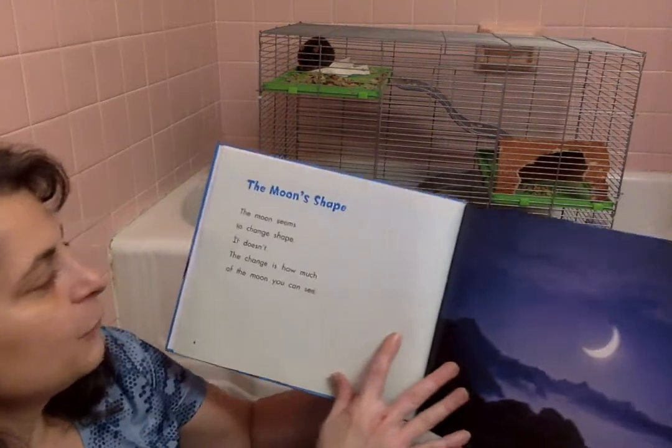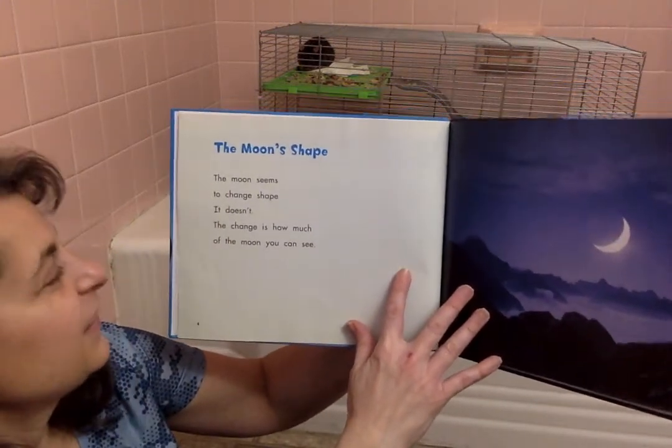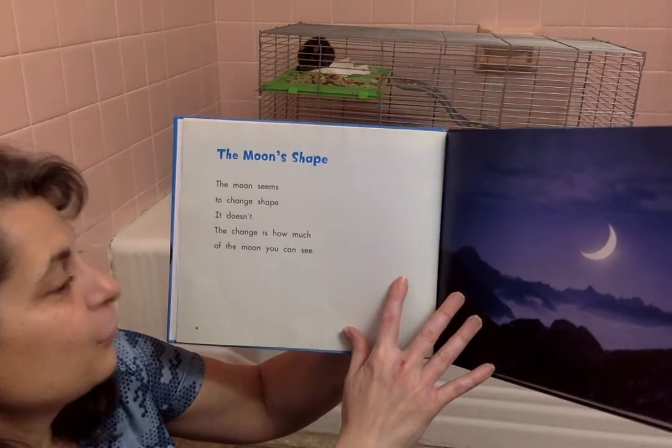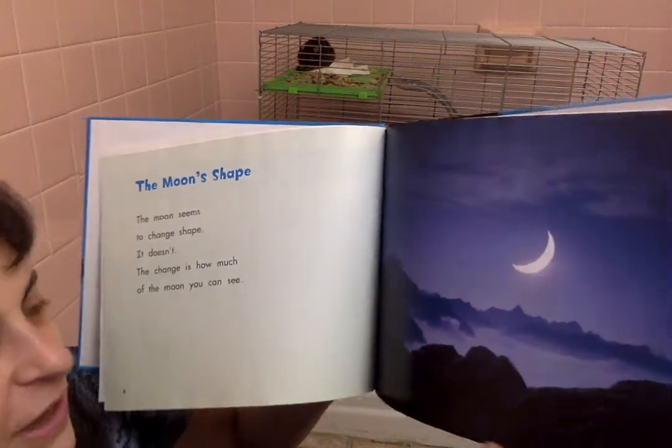But I'm going to read the whole thing. The moon's shape: the moon seems to change shape — it doesn't actually change; the change is how much of the moon you can see. If you can see the rest of the moon, it's just in shadow.